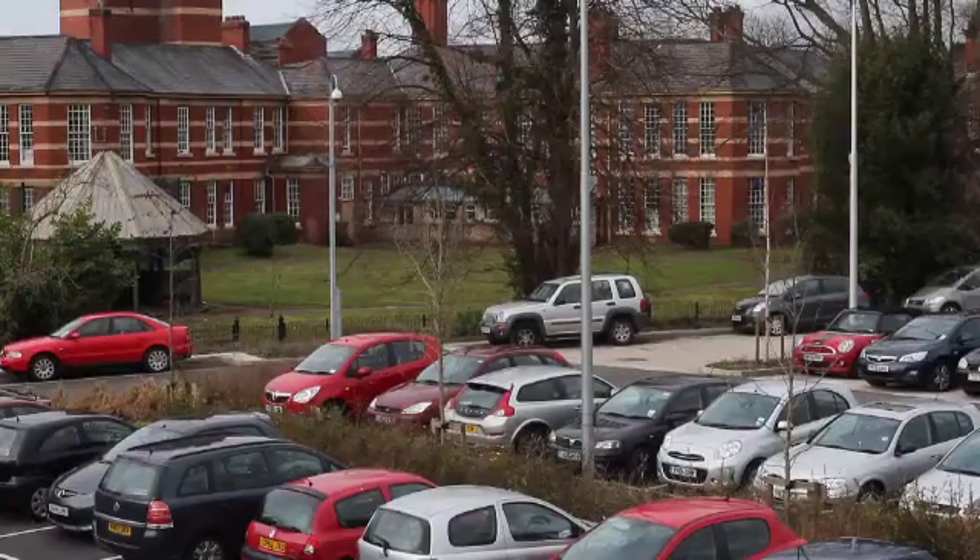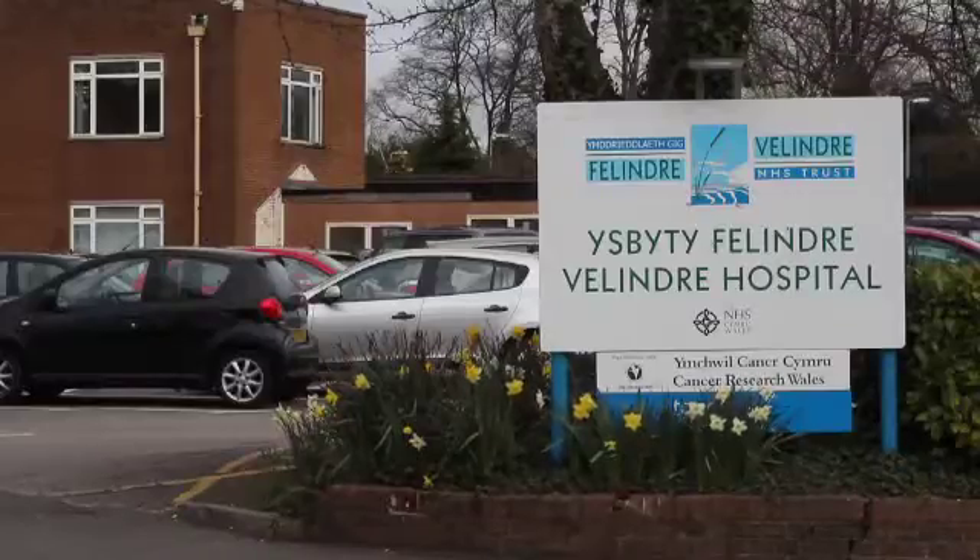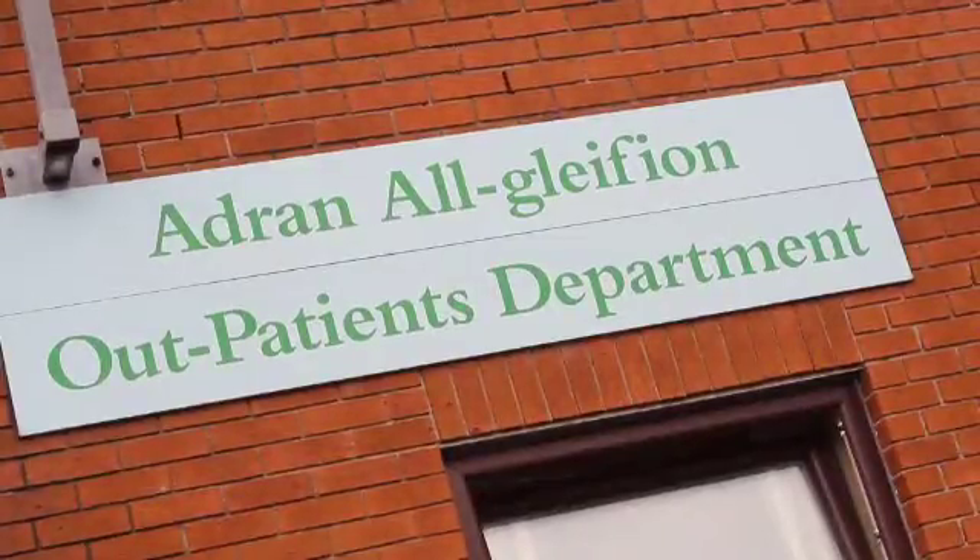Parking is free at Valindra Cancer Centre. It is best to park at the front of the hospital and come in using the entrance for the main outpatient department.